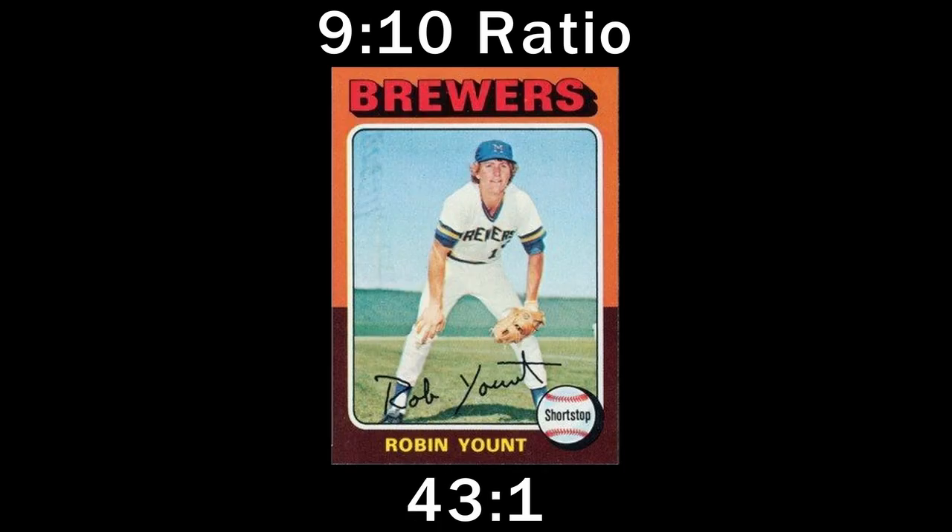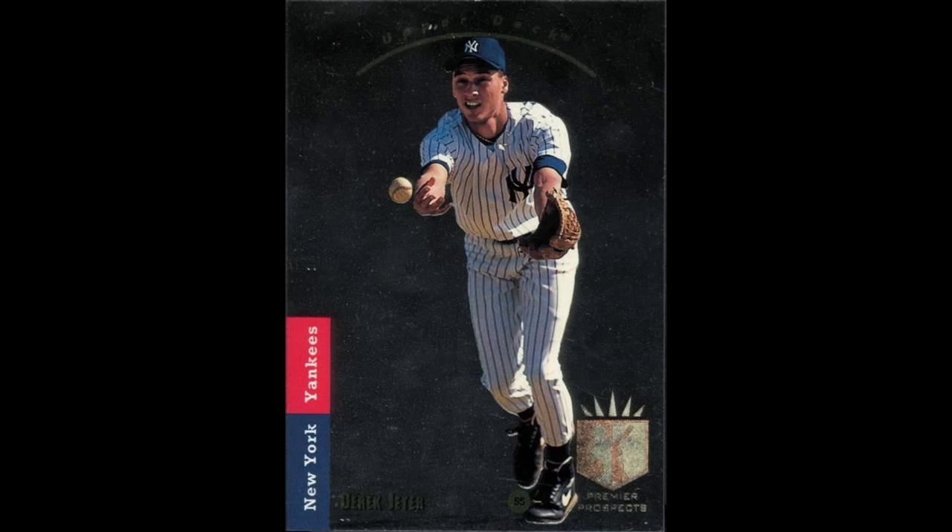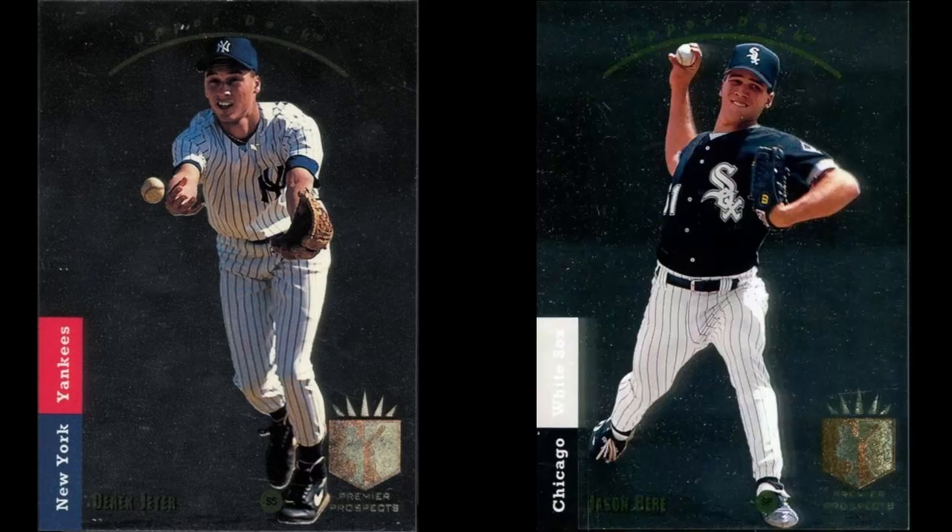It tells us how tough they are on a card, how reluctant they are to award a card a 10. And even more critically for our purposes, does PSA give out 10s for key cards like the SP Jeter at the same rate that they do for similar cards in the same set, like this Jason Beret? The 9-10 ratio can tell us.